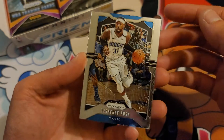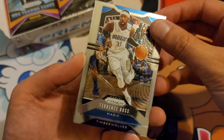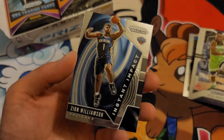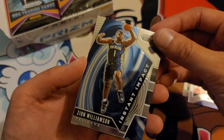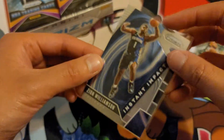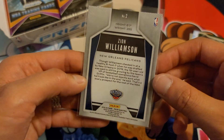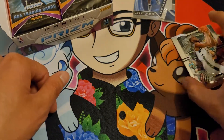Terrence Ross — looks pretty shiny and cool. I don't even know what you call this. That's magic. Josh Okoge. Zion Williamson — Instant Impact — and Chris Middleton. I'm just gonna sleeve this Zion Williamson. I'm not sure if it's good or not, but I'm just gonna sleeve this guy — Prism Zion Williamson. All right, cool.